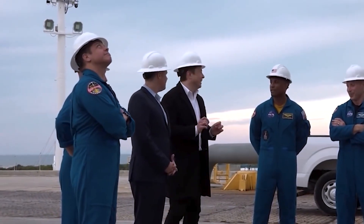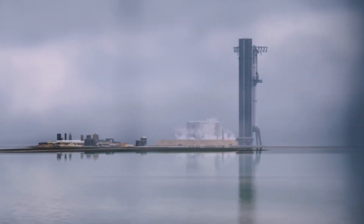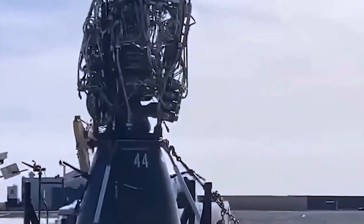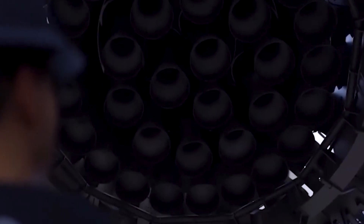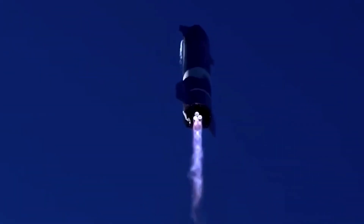Elon Musk and his SpaceX team are working on a huge rocket called the Starship Super Heavy. It will be the biggest and most powerful spacecraft ever made. What makes it so strong is a very special engine called the Raptor. In fact, they're using 33 of these engines, which is more than anyone has ever used before.